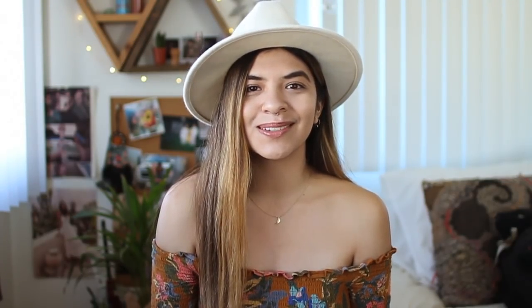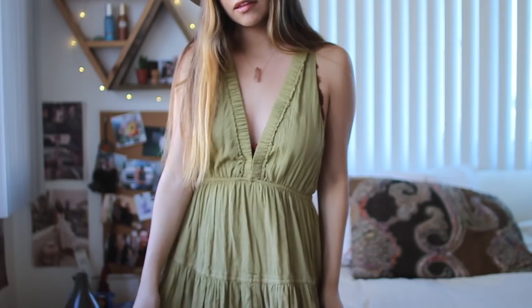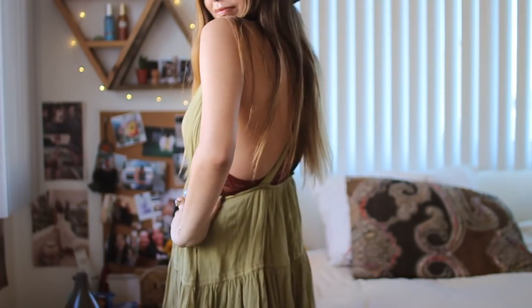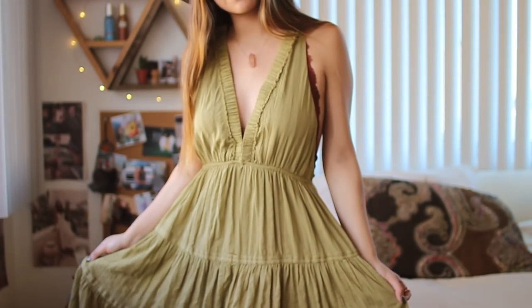Now moving on to Free People. We got this dress in our store and I was like, this seems like it was made for me — I need to try it on. I fell in love. It's a very pretty green maxi dress in an earthy tone green, which I love. It's pretty new so I'll have it linked below. It runs big — I got an extra small even though I'm usually a small.